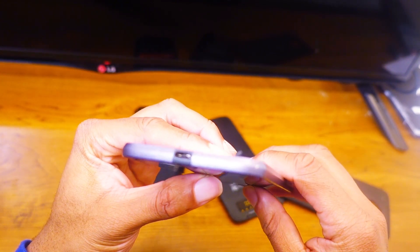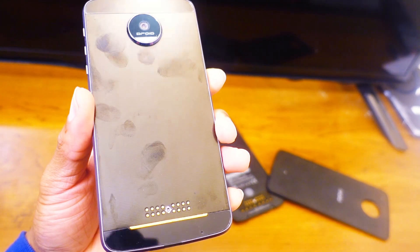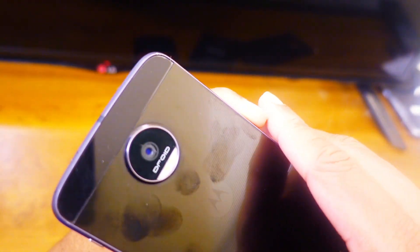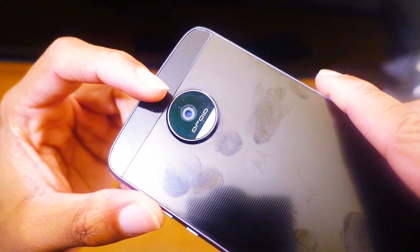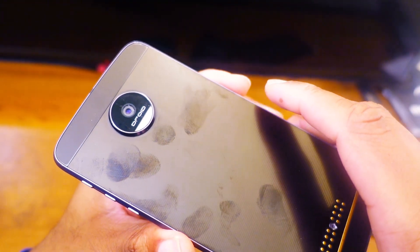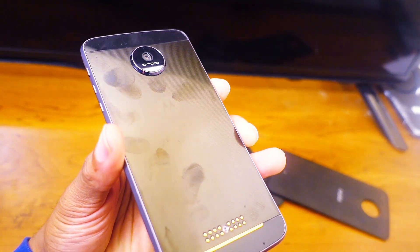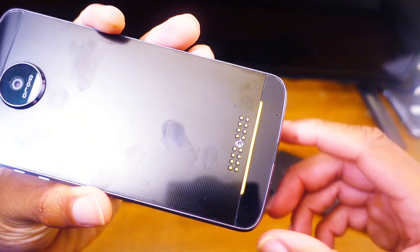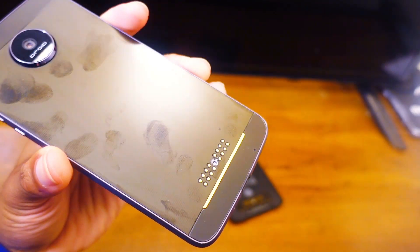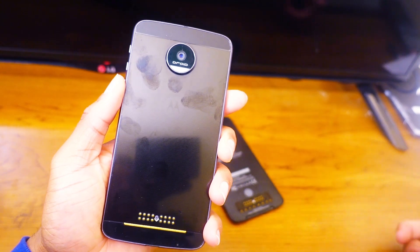I dropped it on rocks a couple times as well. The back is usually protected. You can see it's still a big fingerprint magnet — less than 20 seconds. The camera lens is pretty easy to get scratched, and mine is cracked — I did drop it on it. You can get a film to put over it to protect from scratches. But the mods still fit pretty snugly, and I still don't have any issues. Overall, Motorola did a very good job with durability.